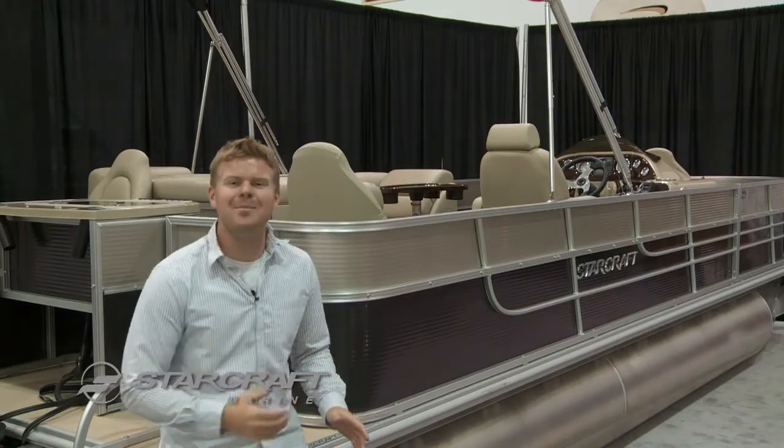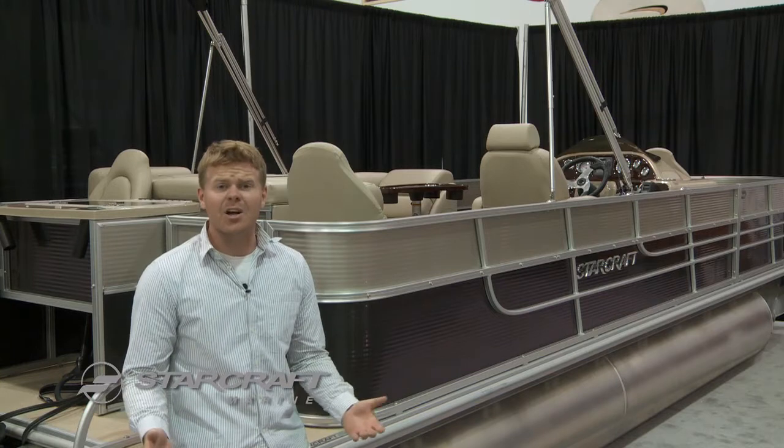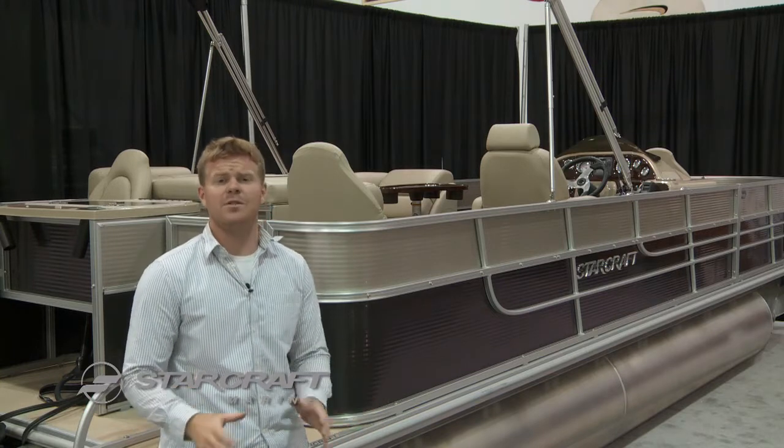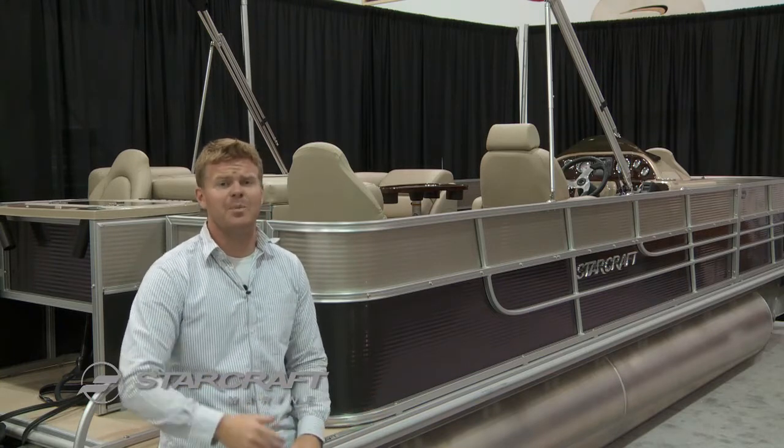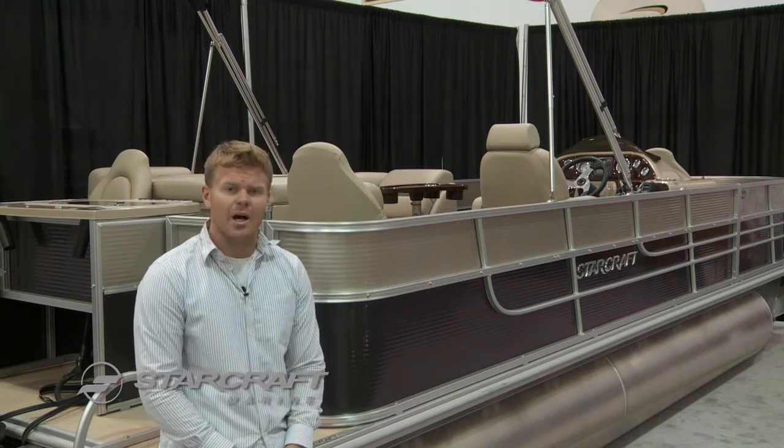Hey, it's Matt Spencer, and behind me is one of the four Starcraft Starfish models. This is Starcraft's middle-of-the-road lineup that gives you plenty of features as you'd expect in a Starcraft pontoon, but you get some extra fishing options as well.